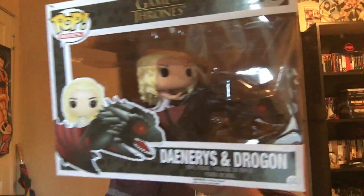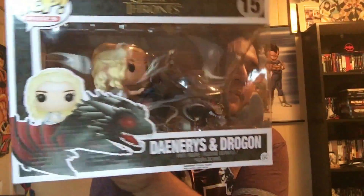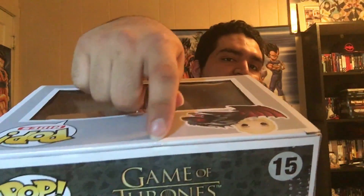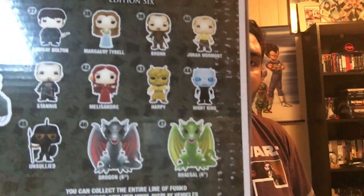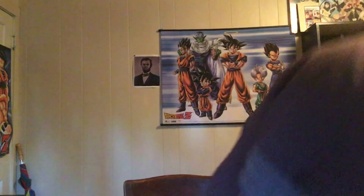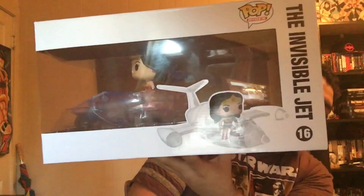Another one I just recently got — about a month ago — is another Game of Thrones pop. You could say it's like a pop ride, even though she's flying or mounting the dragon like a boss. I haven't opened this one yet — you can see the tape right there. I really want the sweet dragon from the other version. I heard there's a Hot Topic exclusive with red eyes — I don't think it's metallic or anything, just the red eyes.